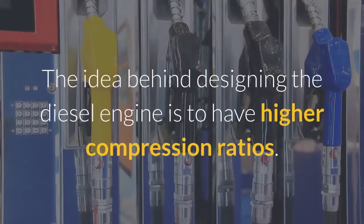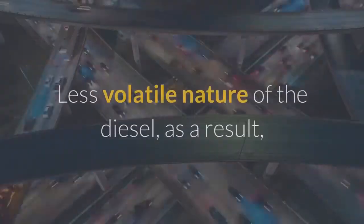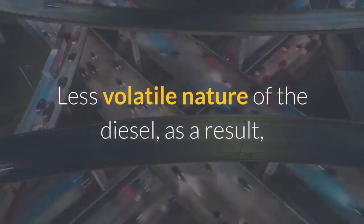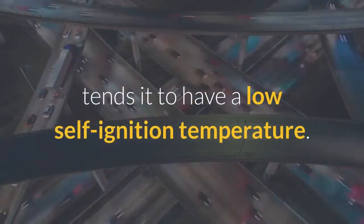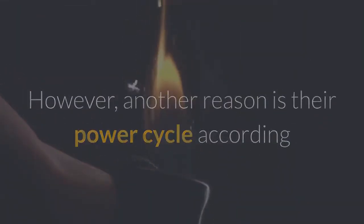The idea behind designing the diesel engine is to have higher compression ratios. The less volatile nature of diesel results in a low self-ignition temperature. Another reason is the power cycle, according to which achieving higher compression ratios is a key design feature of diesel engines.